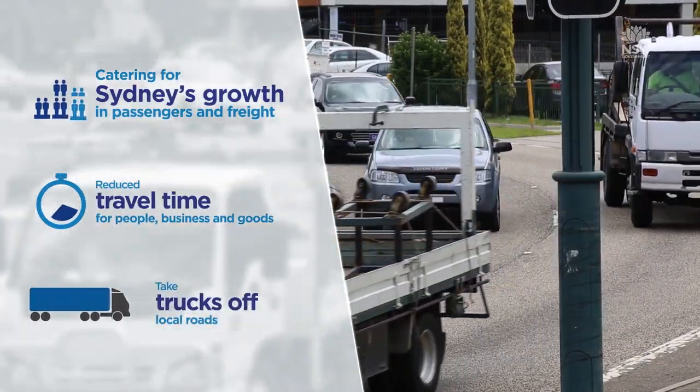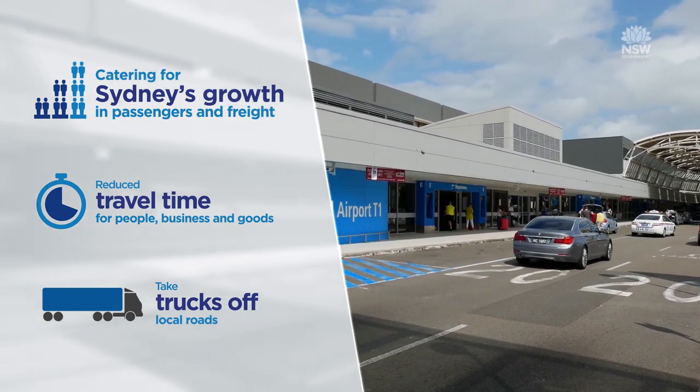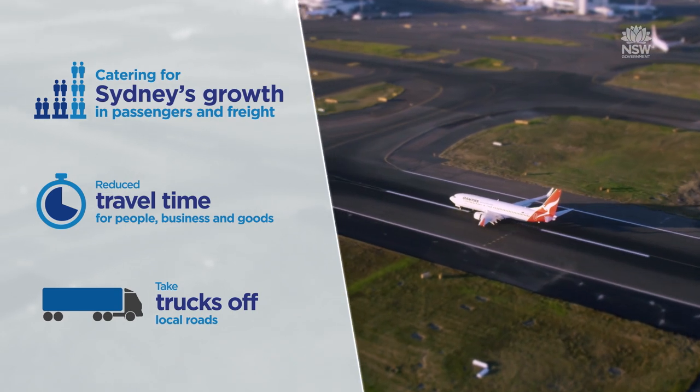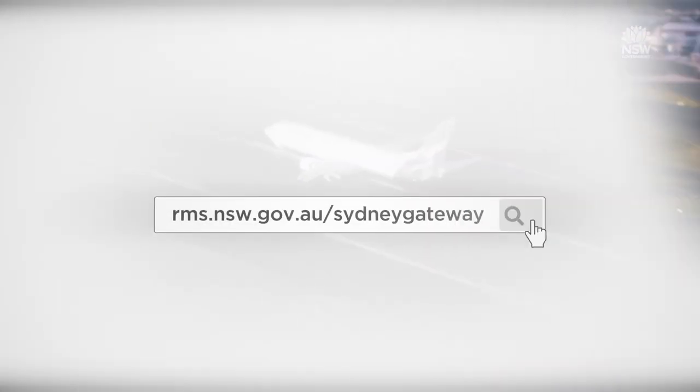When complete, Sydney Gateway will provide a new alternative route to Sydney Airport and improve freight connections across the transport network to Port Botany, to keep Australia moving and growing. Less time in traffic, more time for you.